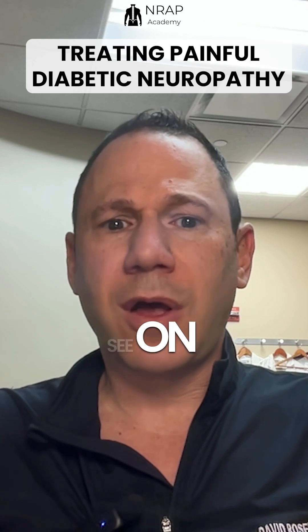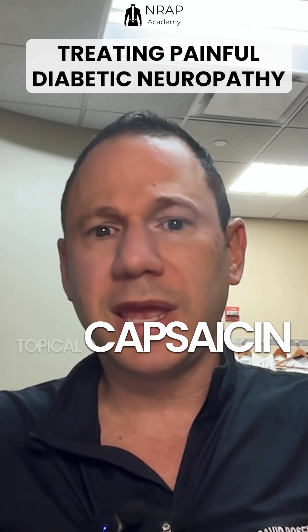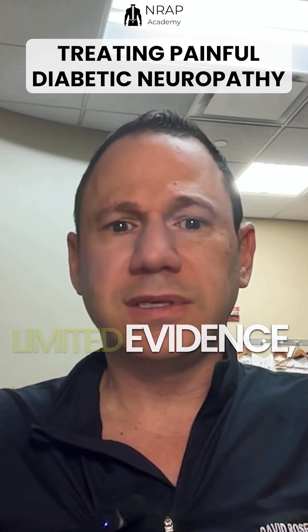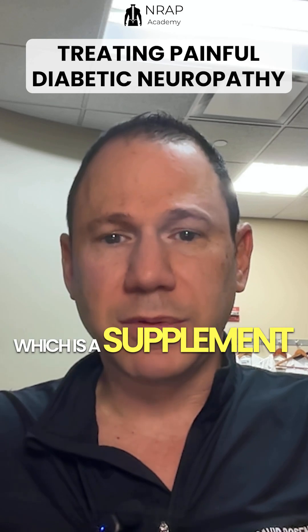Additionally, you may see on the exam topical capsaicin 8% patch and topical lidocaine, but there is limited evidence. Alpha-lipoic acid is a supplement that has mixed data.